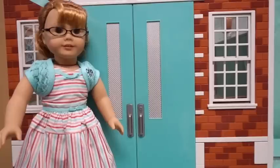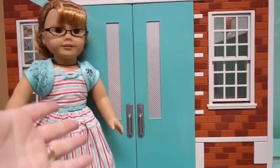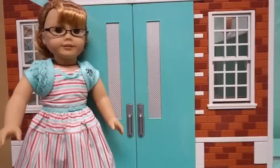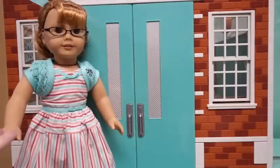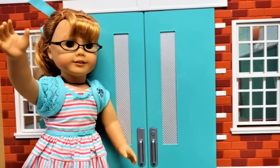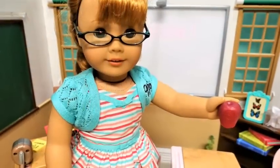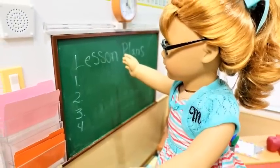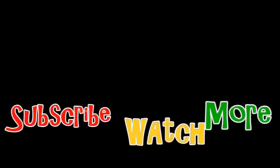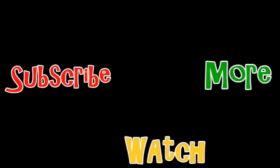How about you — are you ready for school? Make sure you stay tuned because we're going to show you some ideas for additional school supplies for your dolls. Make sure you like, comment, share, and subscribe. That's it for now — we'll see you next time!